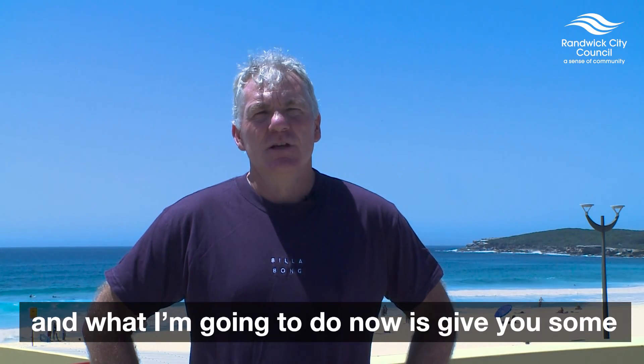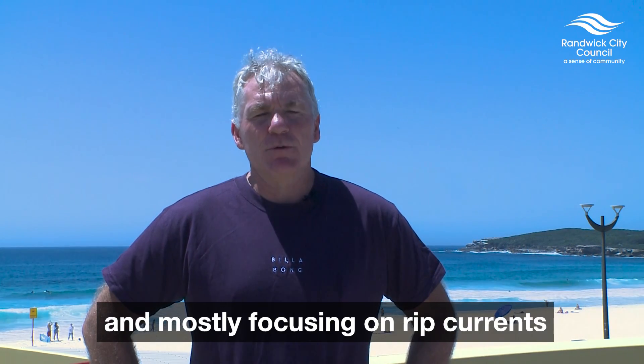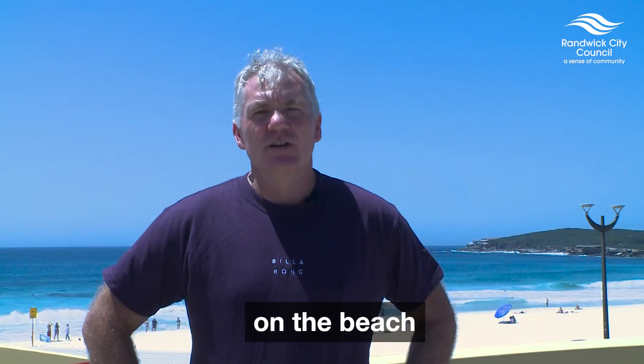What I'm going to do now is give you some beach safety tips for the summer, mostly focusing on rip currents, which is the biggest hazard you're going to find on the beach.